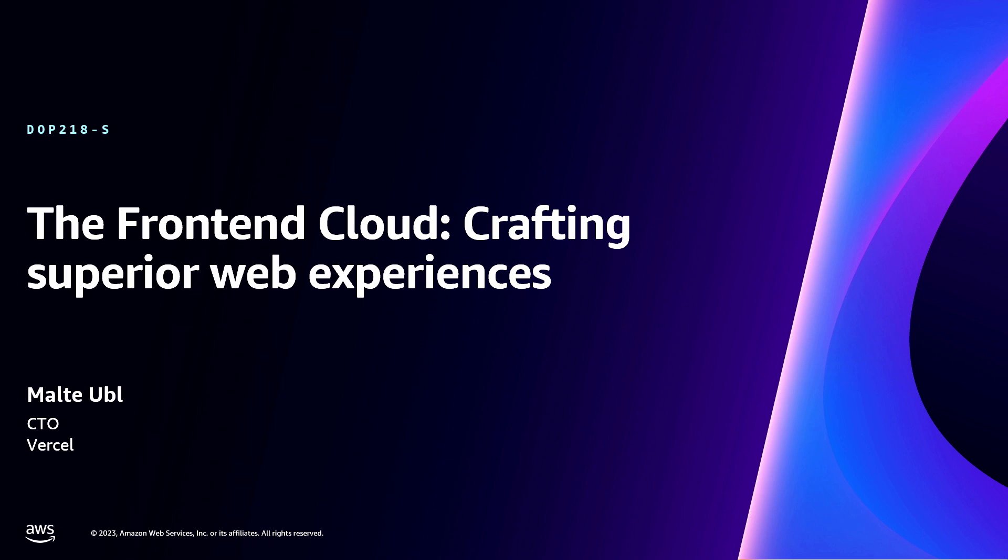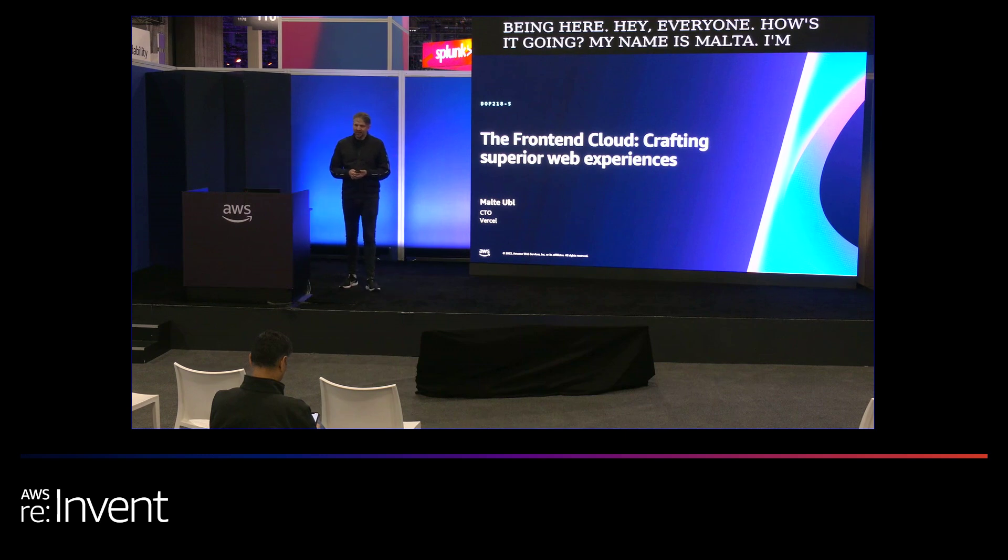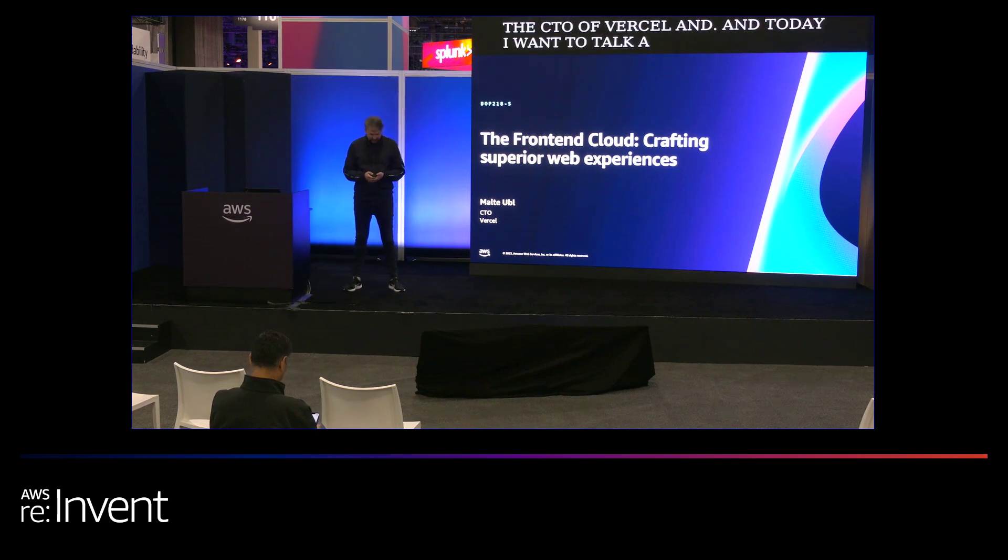Hey everyone, how's it going? My name is Malte. I'm the CTO of Vercel. And today I want to talk about the front-end cloud and generative UI, which is not the same as generative AI, but obviously very related.